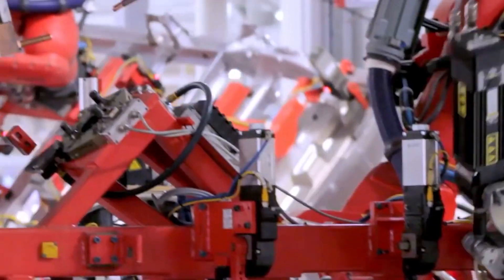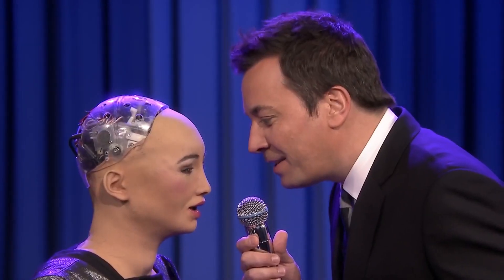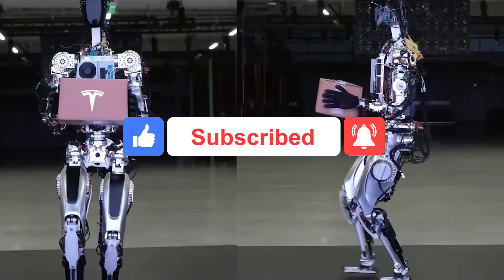Whether it's helping out in a home, a factory, or even a dangerous work site, the robot can learn and get better at doing its job. Are these robots really as amazing as Elon says they are? Let us know what you think in the comments below. Remember to like, share, and subscribe for more.